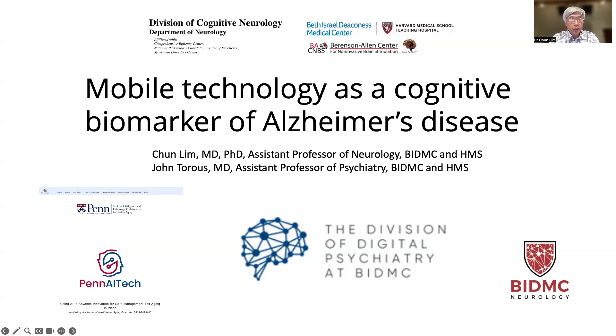Hello, everyone. My name is Chun Lin, and I am the principal investigator on this project.